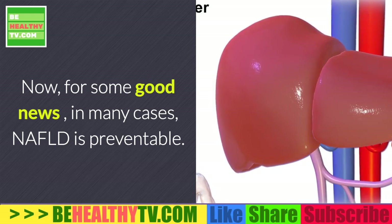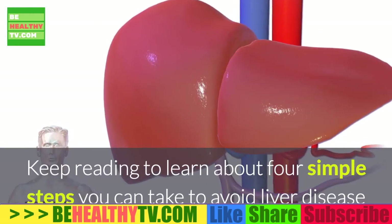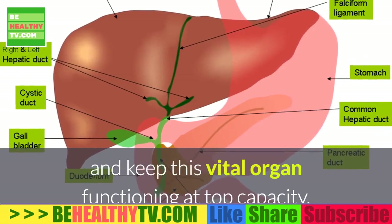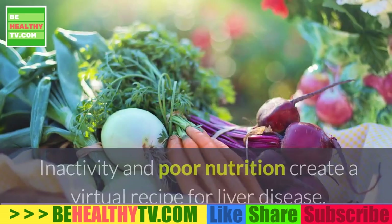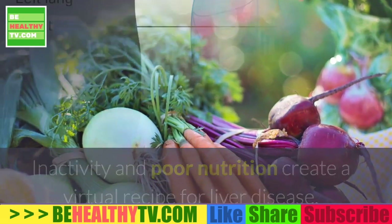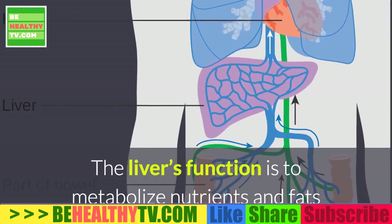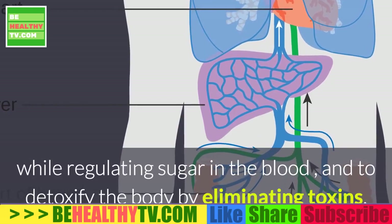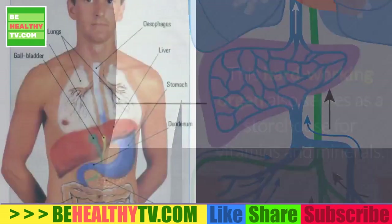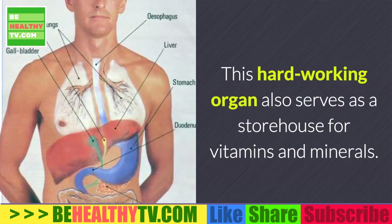Now for some good news: in many cases NIFLD is preventable. Keep reading to learn about four simple steps you can take to avoid liver disease and keep this vital organ functioning at top capacity. Inactivity and poor nutrition create a virtual recipe for liver disease. The liver's function is to metabolize nutrients and fats while regulating sugar in the blood and to detoxify the body by eliminating toxins.